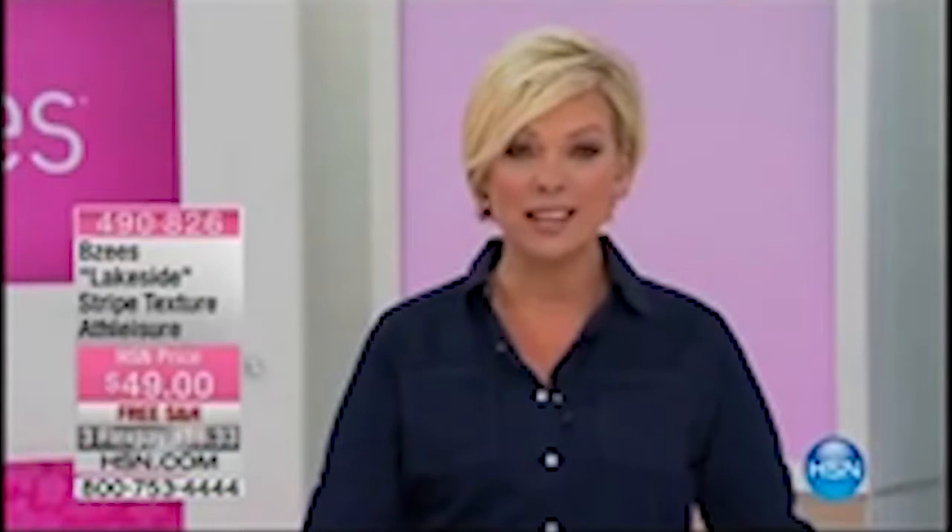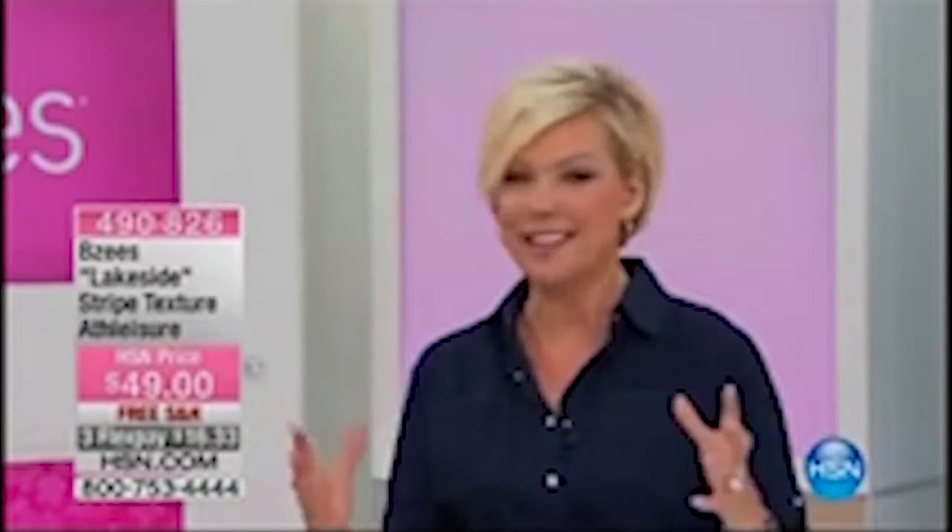Always a great time. Thanks so much, Bobbi. I appreciate it. I always look forward to shows like this when we can talk about comfortable footwear. You've heard me whine for months and months on end about how I've tortured my feet for so many years leading up to this year. And so now it's just imperative to have a great comfortable footbed. And that's what this brand is all about.